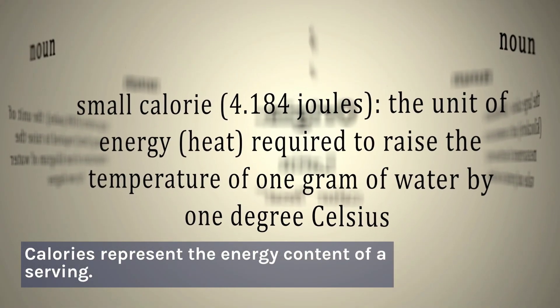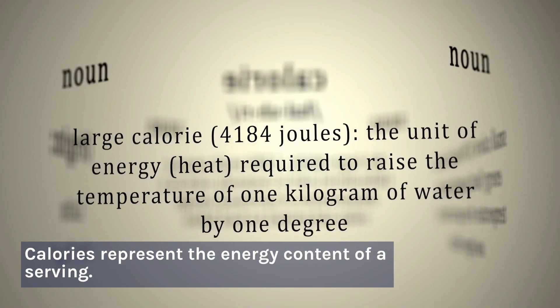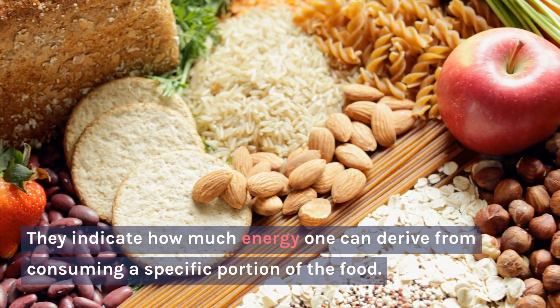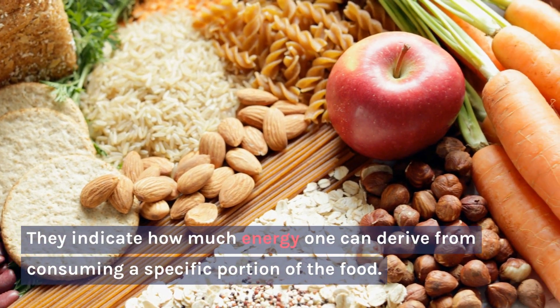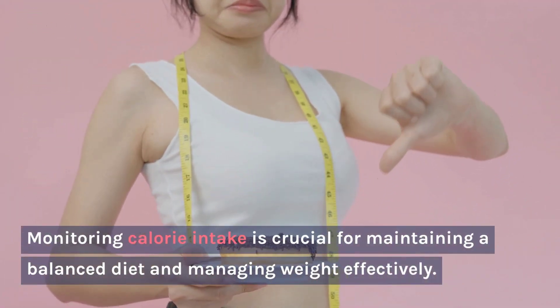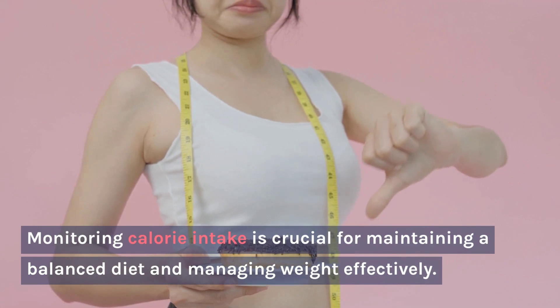Calories represent the energy content of a serving. They indicate how much energy one can derive from consuming a specific portion of the food. Monitoring calorie intake is crucial for maintaining a balanced diet and managing weight effectively.